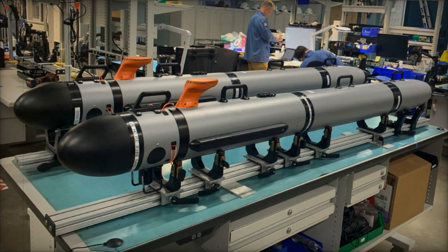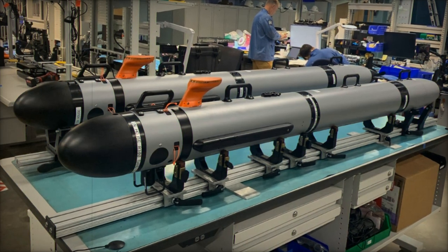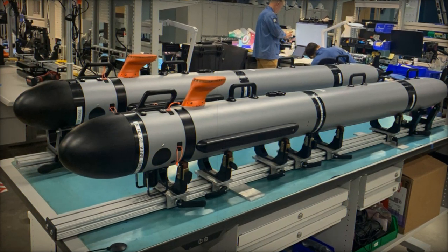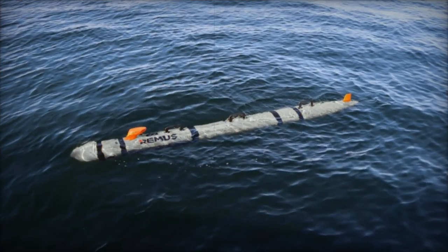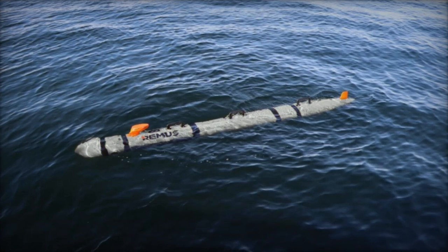The Lionfish Small Unmanned Underwater Vehicle (SUUV), developed by Huntington Ingalls Industries (HII) for the U.S. Navy, has cleared critical milestones in its path to full-rate production.